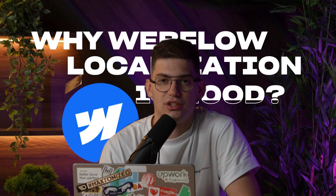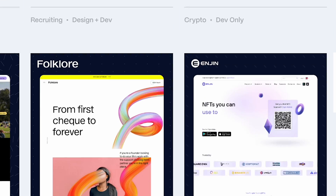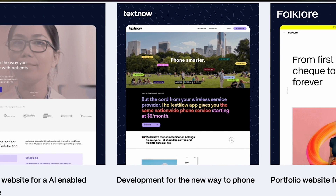We had a chance to implement Webflow Localization for a few of our clients, so in this video I'll share our opinions on why we think Webflow Localization is good and what are some of the disadvantages we noticed. My name is Urosh and I'm the founder and CEO of Flow Ninja. Since 2015, we've helped more than 200 clients go live on Webflow and generate more revenue by leveraging Webflow's technology.